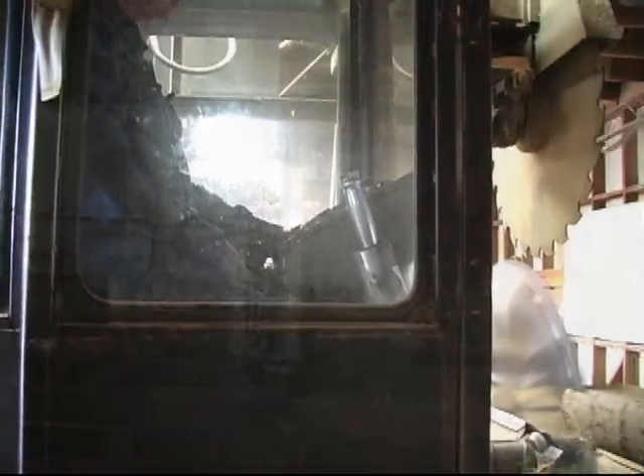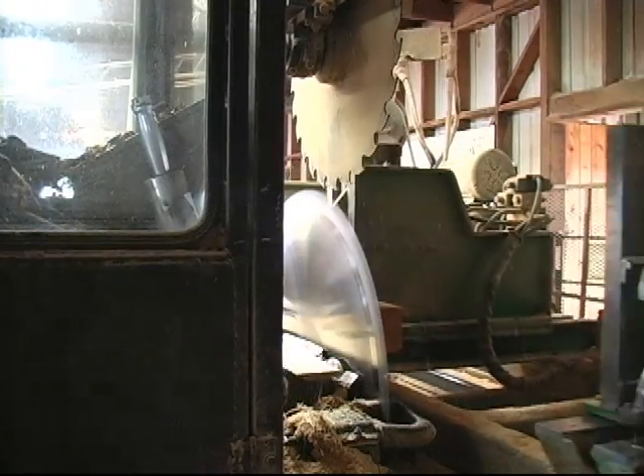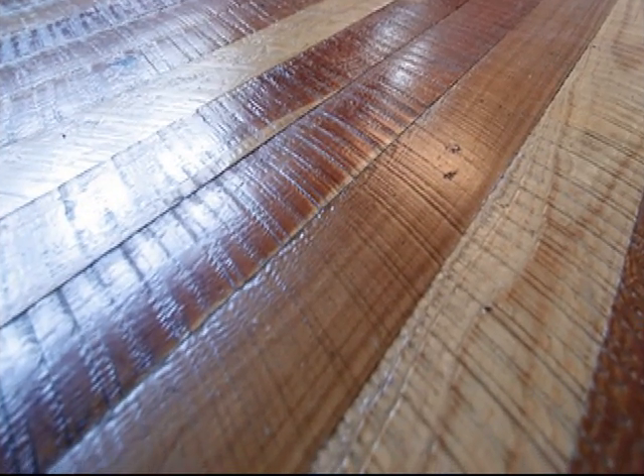It's kind of a false texture. Our version of authentic is using just the old-style circular saw that leaves the circular texture on the boards, timbers, or whatever we're cutting.